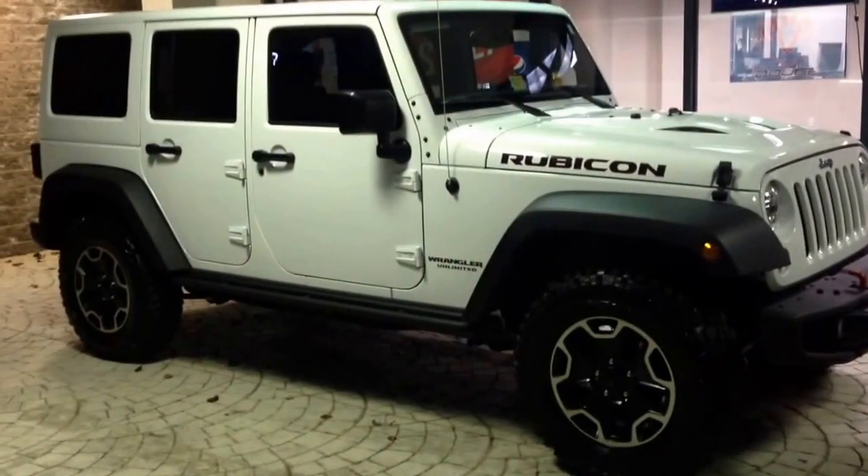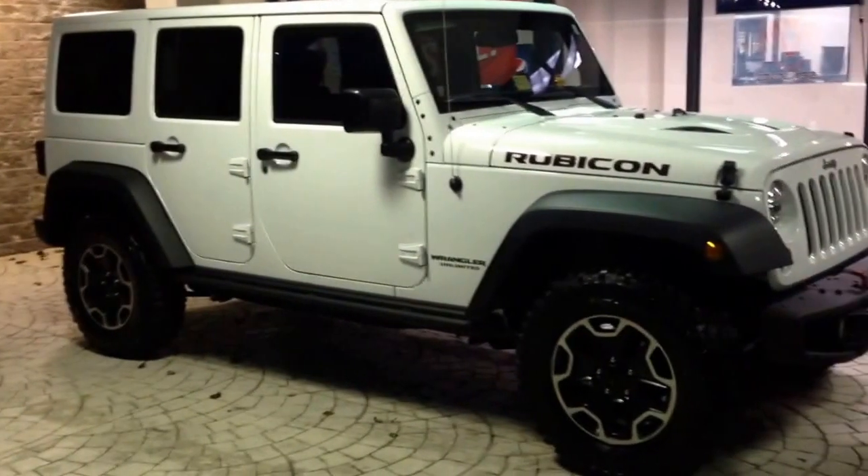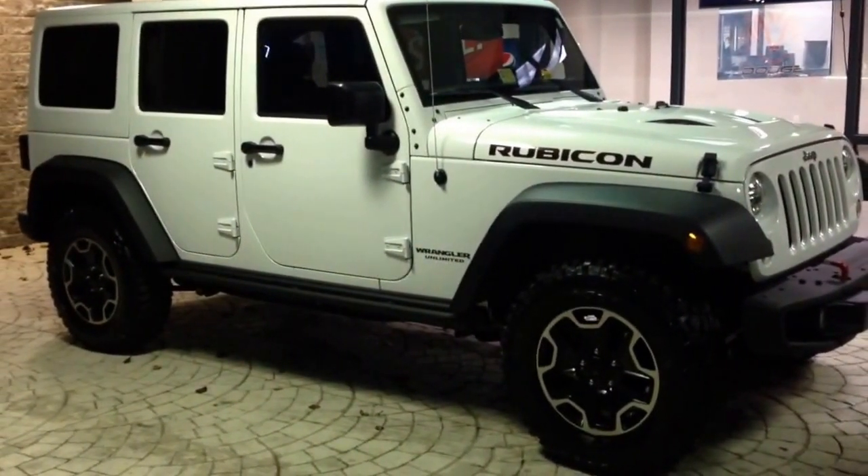Hey everybody, it's Mike Rose again here at Sheeler Motor Mile in Christiansburg, Virginia. I wanted to show you this build order out of Toledo, Ohio — this is a 2015 Jeep Wrangler Unlimited Rubicon Hard Rock Edition.